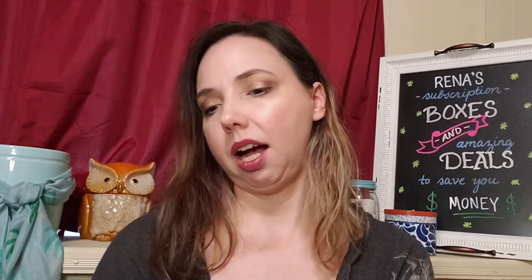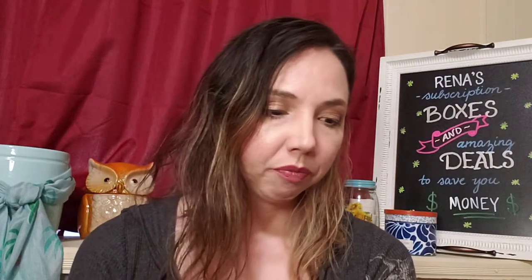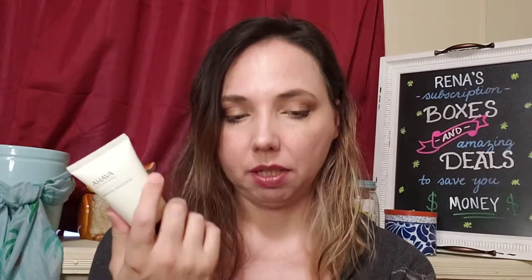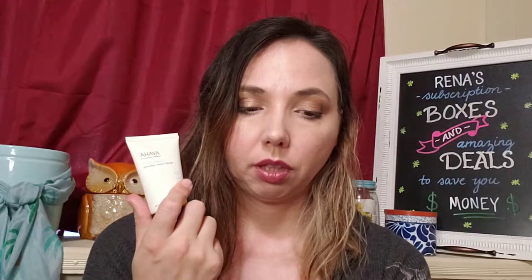First off, we have a Hava Dead Sea Water Mineral Hand Cream that replenishes with 21 essential minerals from the Dead Sea water. It calms and softens for instant hydration. It's hypoallergenic, and it's vegan and paraben-free. This size is a 40 milliliter, with an estimated retail value of about $9. The 100 milliliter size is $24.